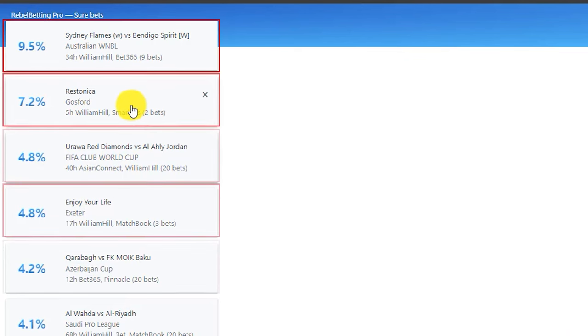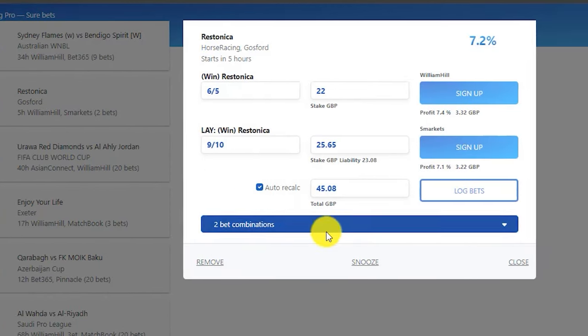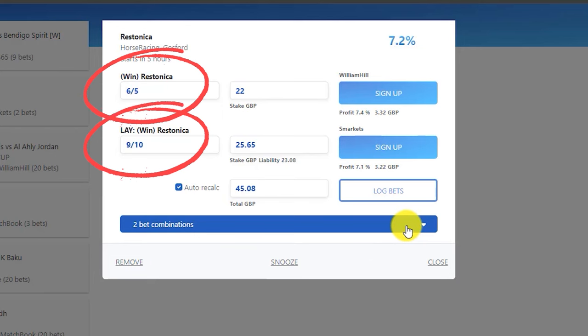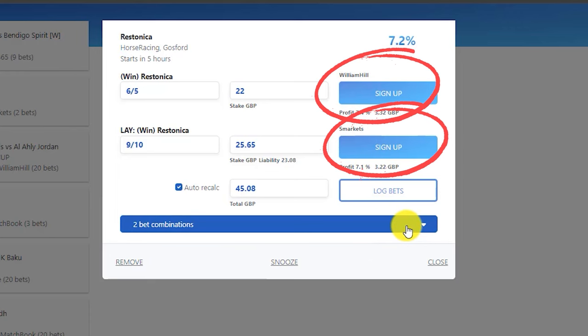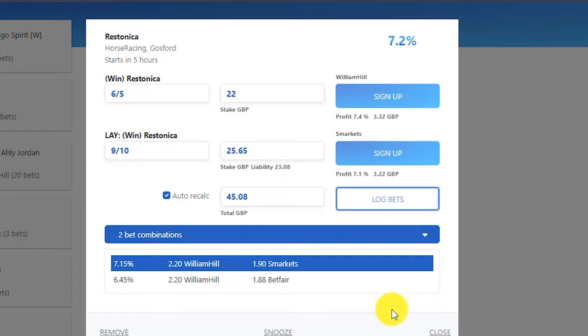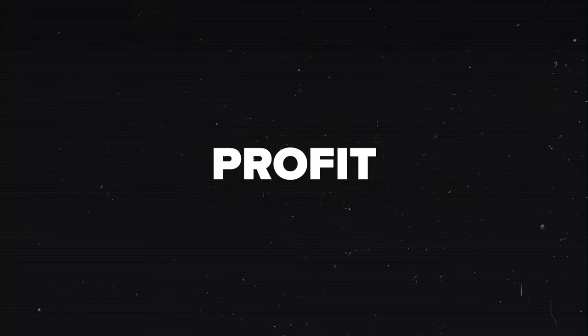Take a look at the sure betting software interface. Much like before, there's a list of betting cards with their respective value margins. Clicking on an individual card provides something a little different: at the top, the sporting event is assigned a value and shows how long until the start. Below, there are two or in some cases three suggested bets. The respective bet buttons provide a fast track to placement just like before. The software suggests these bets together because it has identified a situation where if all bets are placed on varying bet lines at their suggested prices and stakes, there's a sure profit to be made.